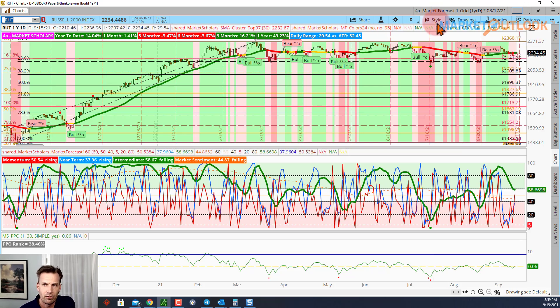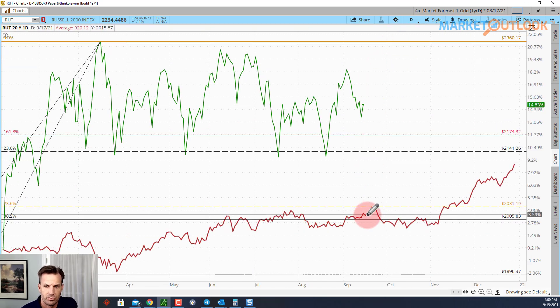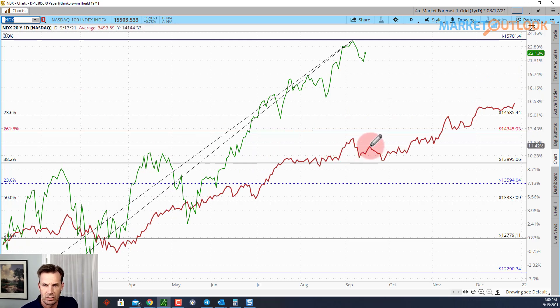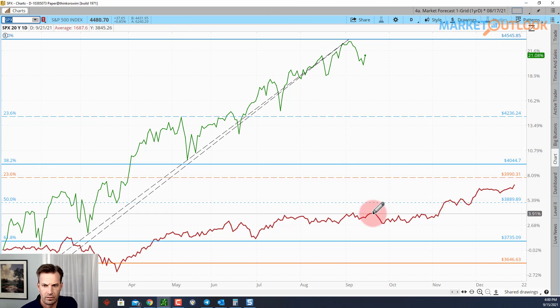Short-term sentiment is pointing higher on all these indexes, so I expect we'll probably finish tomorrow and Friday to the upside — probably not to new highs — but some ups and downs intraday before finishing higher over the next couple of days. As we head into the end of the week, that's seasonally the pattern you get. This particular week is typically bullish going into the early part of next week, around the 17th, but then we really falter around the 21st.